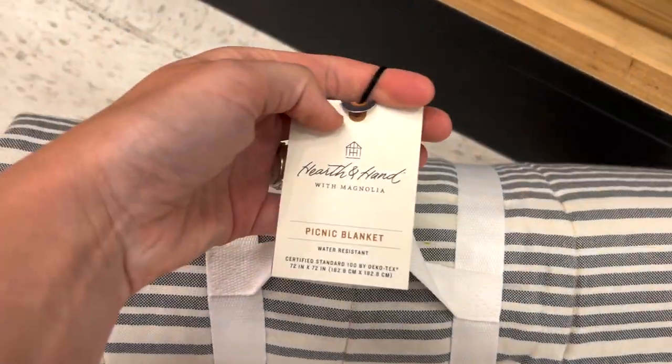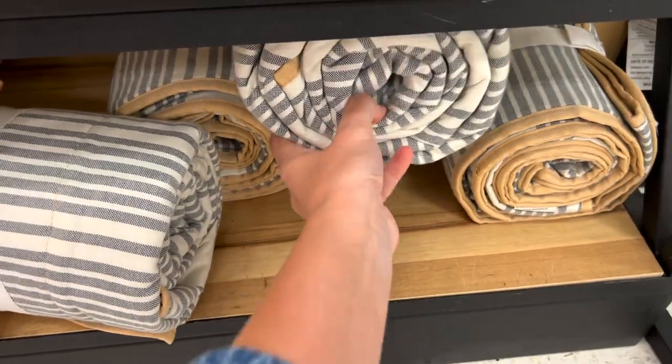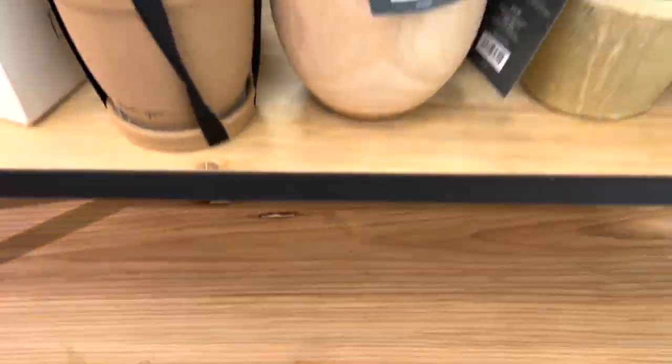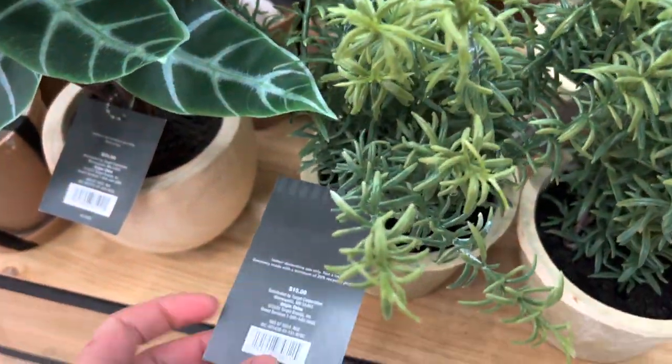Of course we are going to browse down the home aisle. I came across these picnic blankets by Hearth and Hand which I thought were a really great price — they're $34.99. It's a really good size too, a cute little find. In case you guys are looking for picnic blankets for the summer or 4th of July to go to the beach, definitely check out these ones at Hearth and Hand.